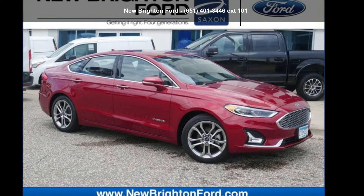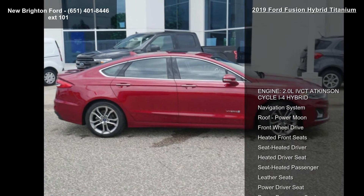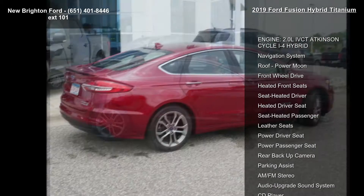Imagine yourself in this Ford 2019 Fusion Hybrid Titanium. If you are looking for an automobile with great features, look no further.